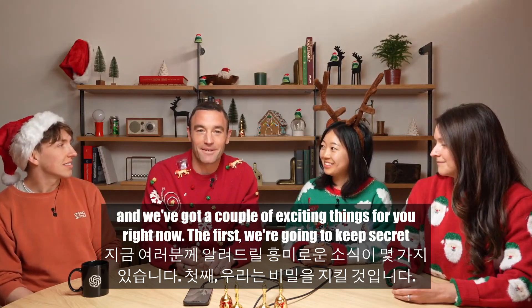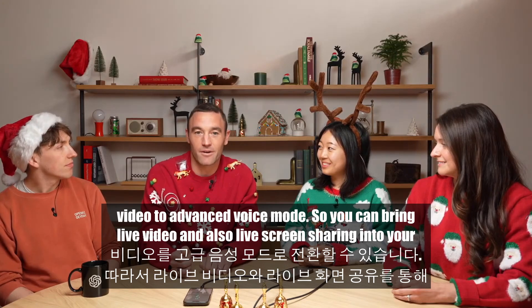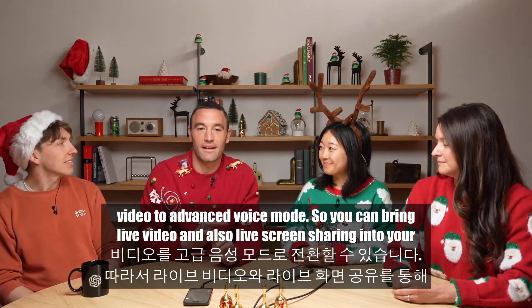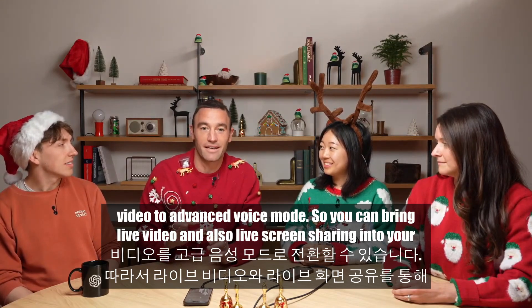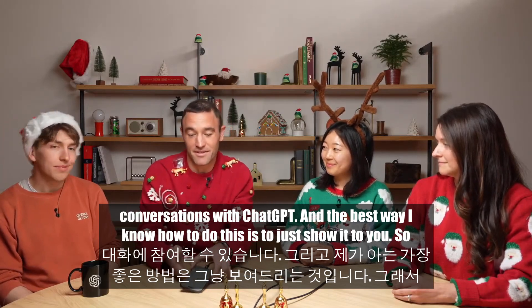We've got a couple of exciting things for you. The first we're going to keep secret and show you a little bit. The second is that we're excited to announce that we're bringing video to Advanced Voice mode, so you can bring live video and also live screen sharing into your conversations with ChatGPT. The best way to show this is to just demonstrate it.